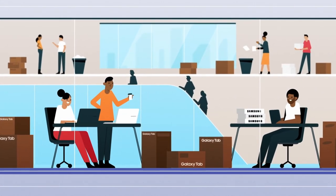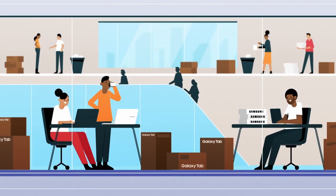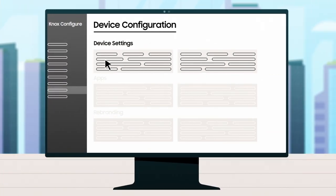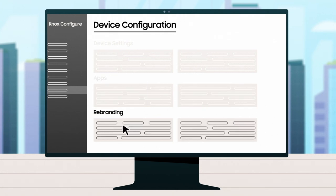Thanks to Knox Configure, it's simple for newspaper publishers to manage too. Thousands of devices can be pre-configured remotely with highly personalized profiles, from device settings and apps to logo design.